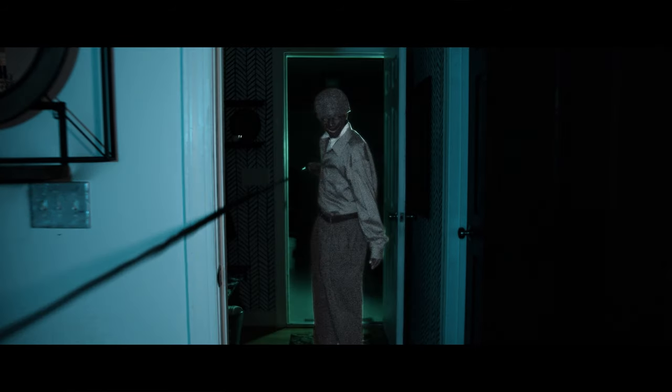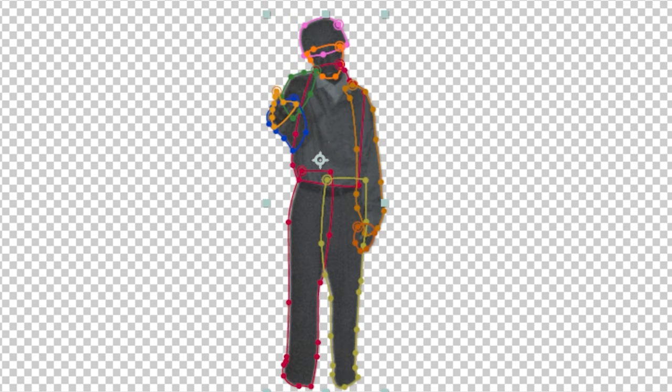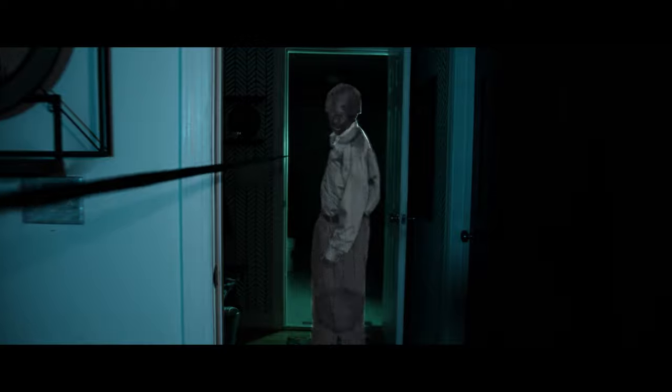Next were the shots of the apparition looking straight down the hallway. I did this by rotoscoping out his whole body, and to get the most accuracy I made a bunch of different masks to get precise — I believe there are about 10 masks for each shot. I then animated the exposure to feel like it's glowing and he's straight from the video, along with some old film scratches over him using an alpha matte to fit strictly around his body.